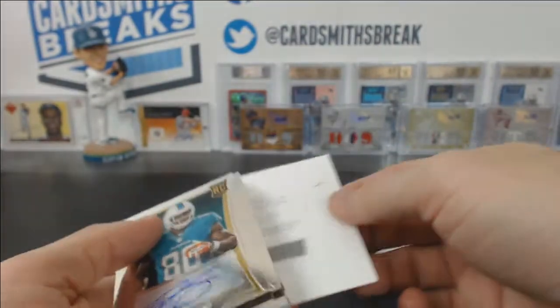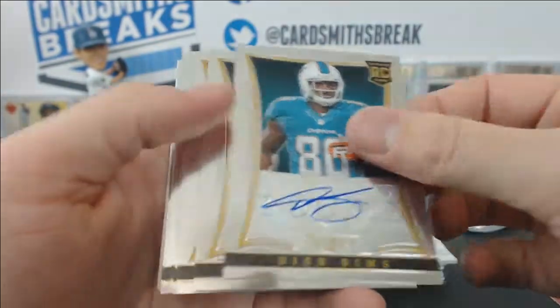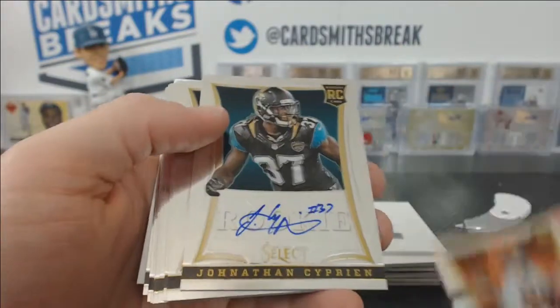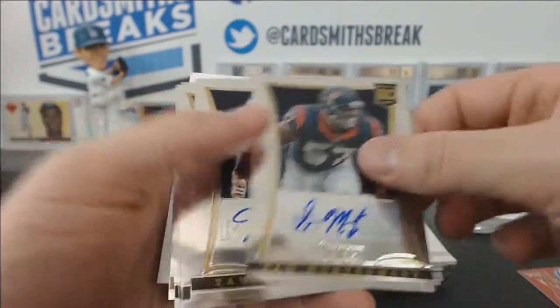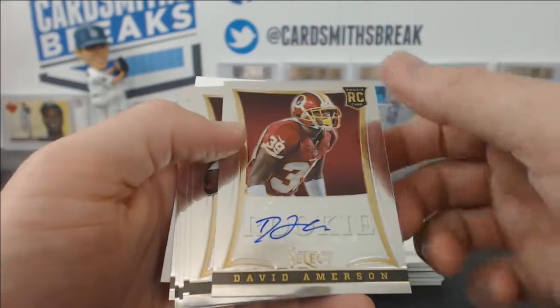And then our regular autos: Dion Sims, DJ Hayden, Margus Hunt, Jonathan Ciprian, Spencer Ware, Desmond Trufant, Sam Montgomery, Tavares King, David Emerson.